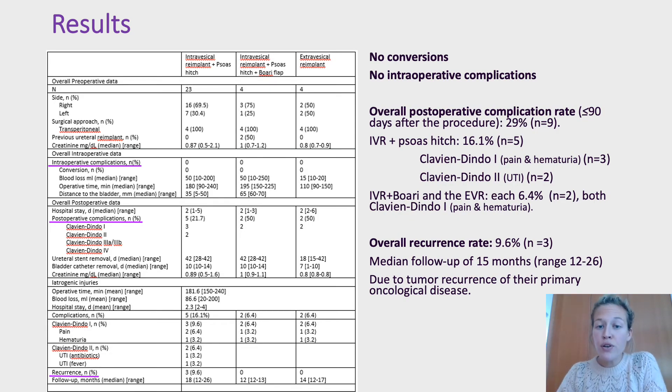There were no conversions and no intraoperative complications. The overall postoperative complication rate was 29%, mostly Clavien-Dindo grade 1 pain and hematuria. At a median follow-up of 15 months, the median success rate was 90.3%. There were three recurrences, all after intravesical reimplantation and all due to tumor recurrence of their primary oncological disease.